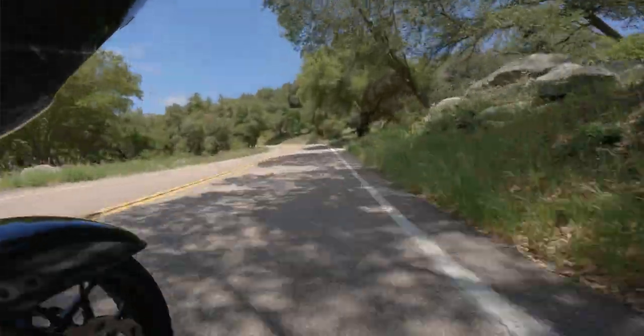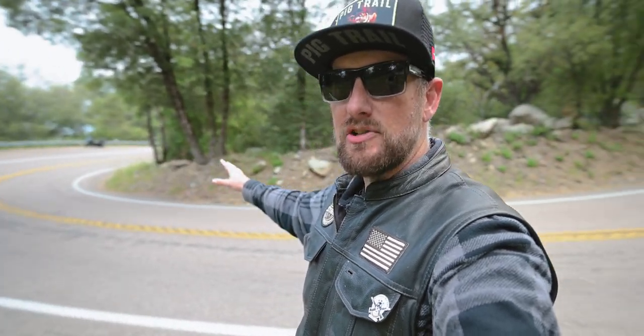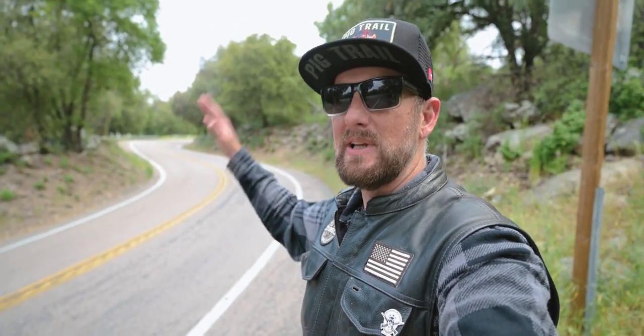The camera is not going to do this justice, but just look at this turn right here — turn one. The elevation change going all the way up this mountain is absolutely insane. It is something that you definitely want to experience if you're in the San Diego area.